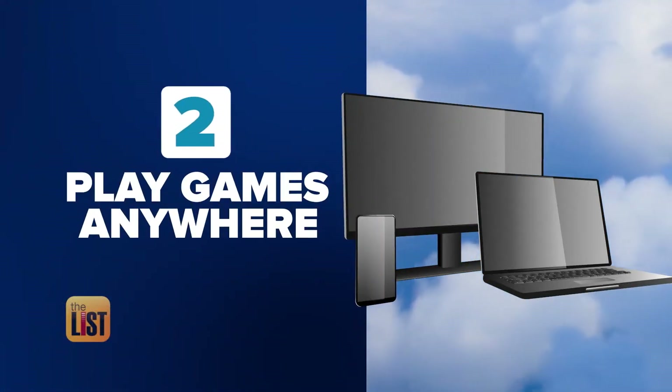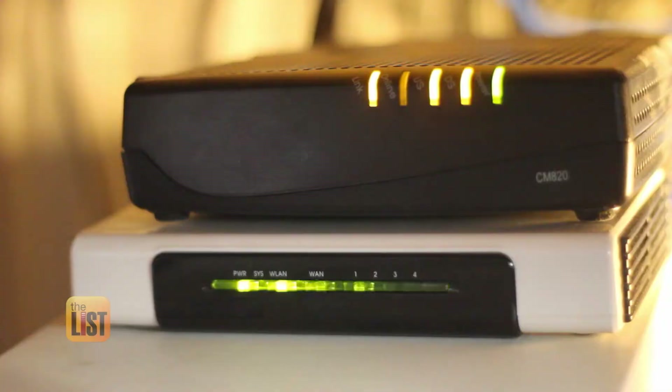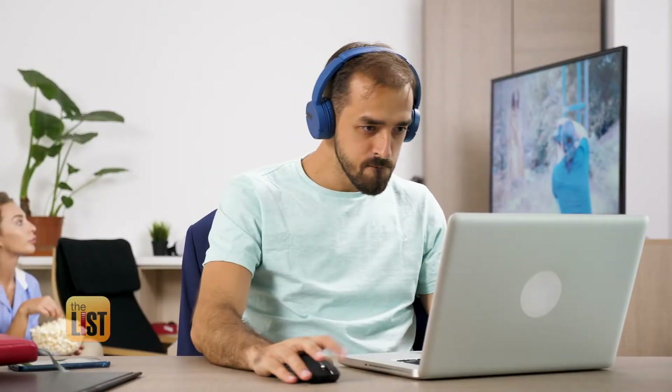Convenience blasts into our second spot. You'll be able to play console quality games anywhere over Wi-Fi or cellular data, which basically means you can access your games how you want, when you want, across multiple screens.